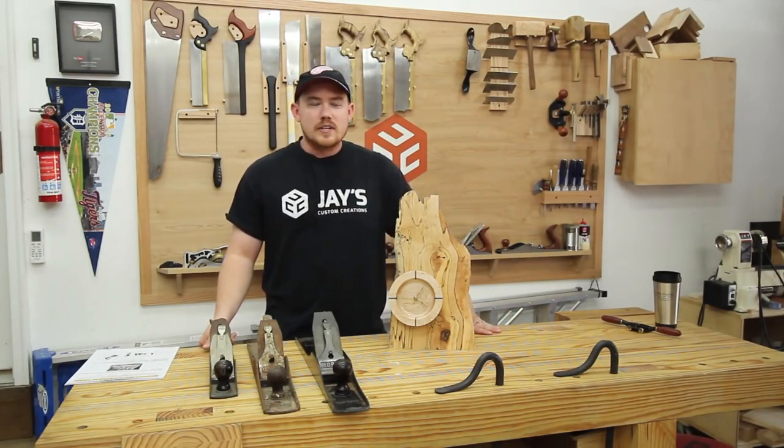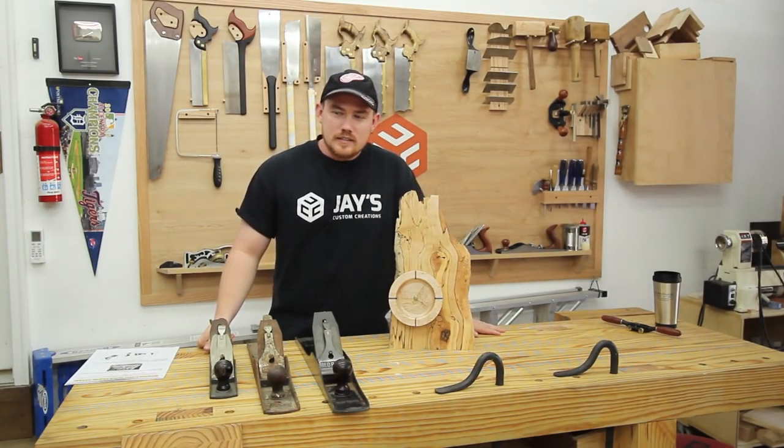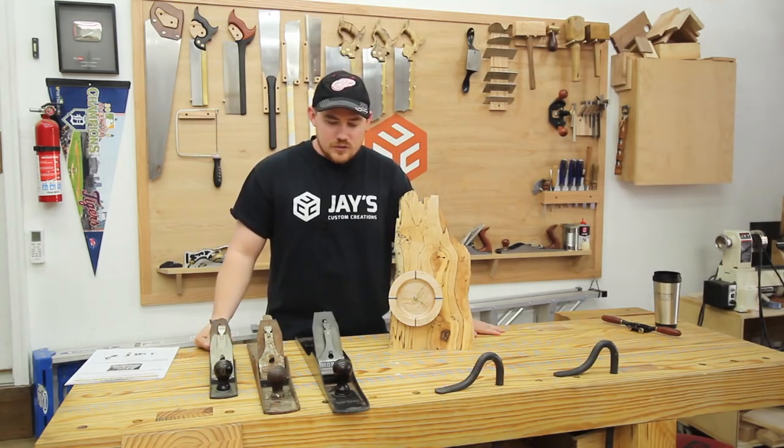Hey folks, how you guys doing? Hope you're all having a great Tuesday as usual. A little change of scenery here — I wanted to show you guys some stuff.